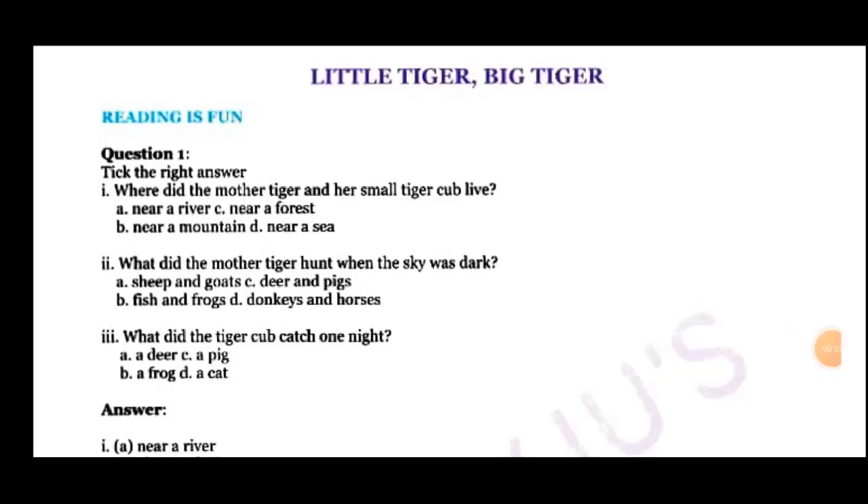Hello and welcome back dear students. Wish you all stay happy, healthy and safe at home and do your studies regularly and properly. I am Yojana Parak and today we are going to see the exercise of the 7th chapter Little Tiger and Big Tiger for Standard 3 from your English textbook Marigold. We have already done this chapter and now we are going to see the exercise. So let us begin now.